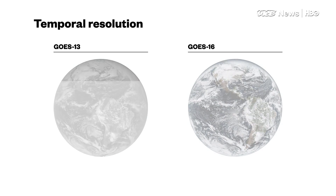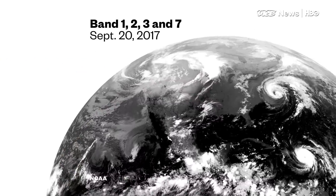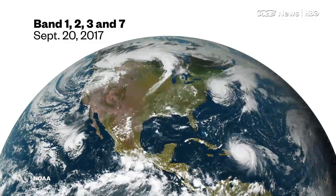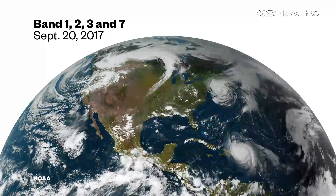Where the old satellites could do a mesoscale, they had to stop doing everything else. Now we can do all of that at the same time. We can look at the clouds and from one time step to the next, see where that cloud is moving and tell how the winds are.